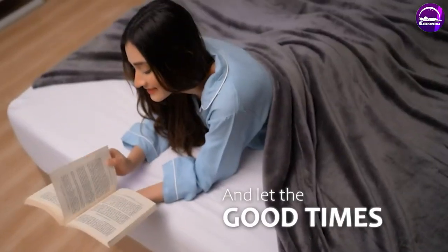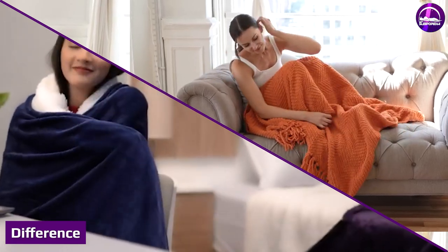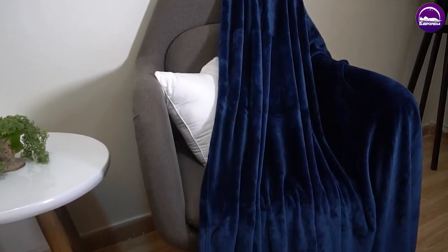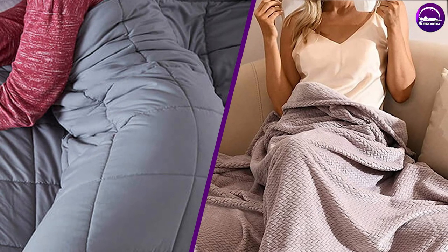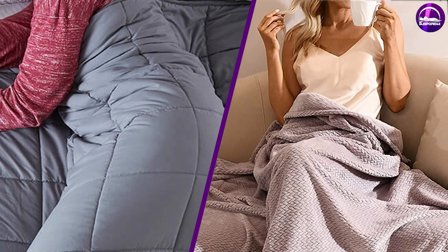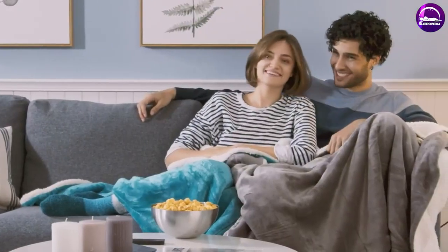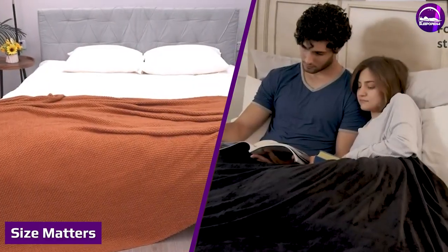In the world of blankets and throws, the distinction between each one is a bit confusing. On one hand, they both provide warmth and can add to a room's decor, but there are a few key differences. Knowing the difference between a throw and a blanket helps you make smarter buying decisions and get what's right for your home.